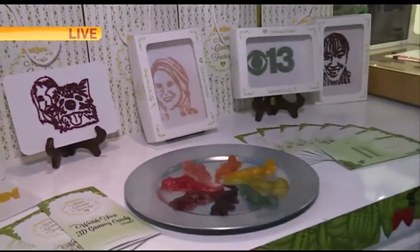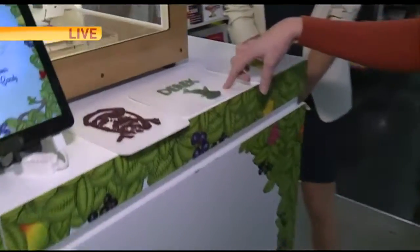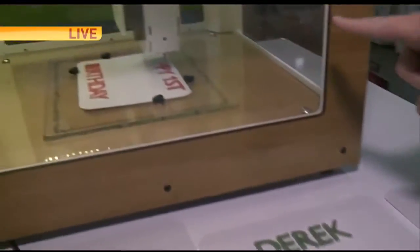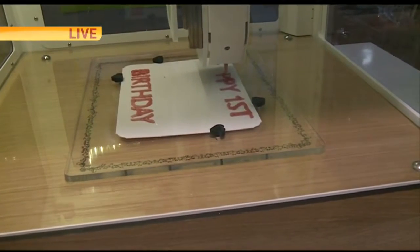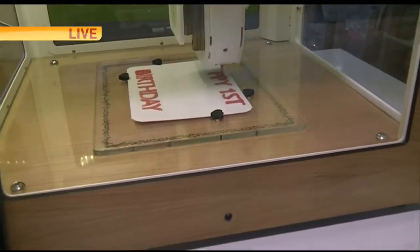It doesn't just have to be a selfie that you take here. We showed you Derek with the little shark, and we showed you how you can do text with shape — that's what we have here right now. Jessica is telling us on Facebook she wanted something that said 'Happy First Birthday.' That's what we're working on. There will be a little cake that's going to go in the middle.